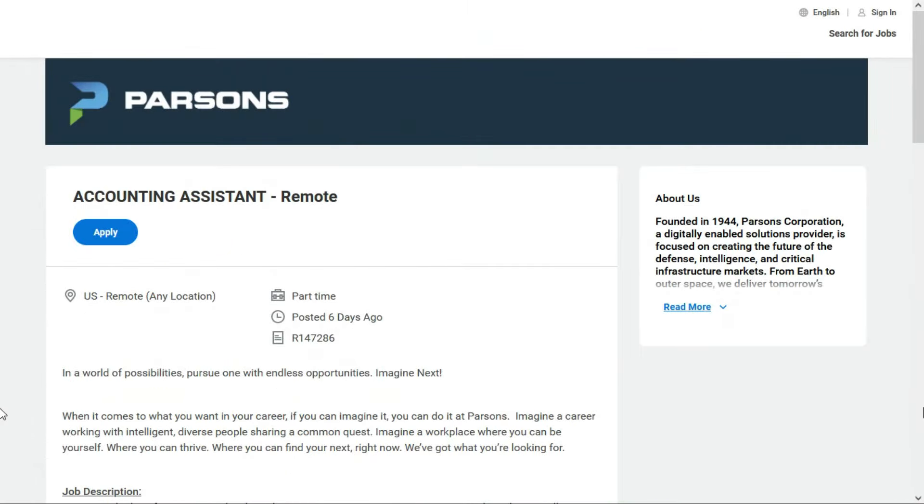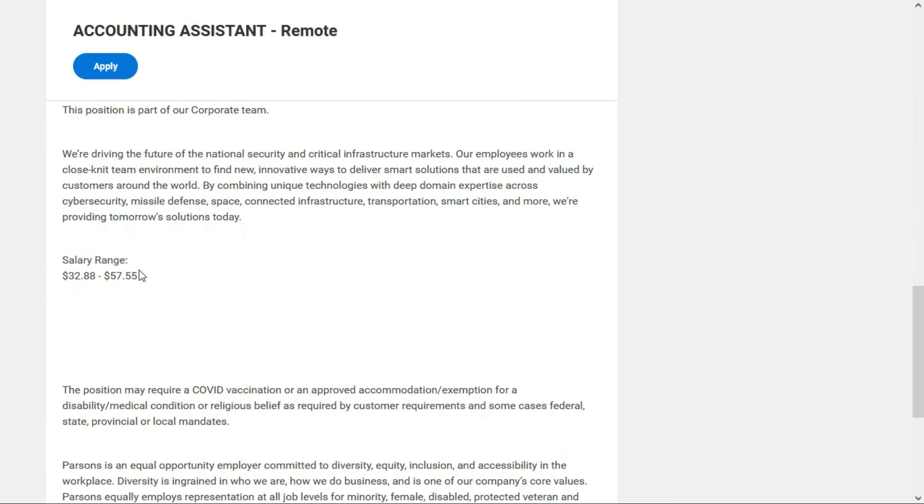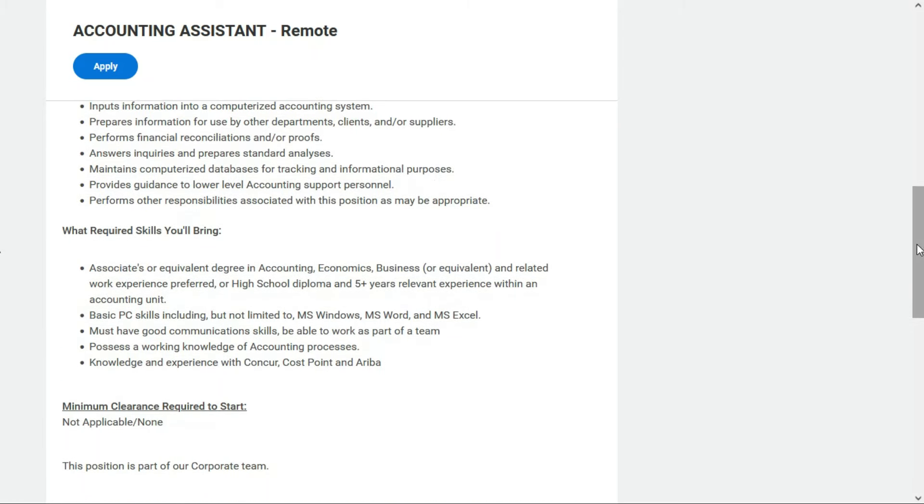The final position is with Parsons — they're a technology-focused defense, intelligence, security, and infrastructure engineering firm. They're looking for an Accounting Assistant. This is a part-time remote position anywhere within the United States, and they'll pay between $32.88 and $57.55 per hour. They prefer an associate's or equivalent degree in accounting, economics, or business, plus related work experience — but if you don't have that, a high school diploma and at least five years of relevant experience within an accounting unit will suffice.